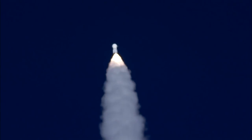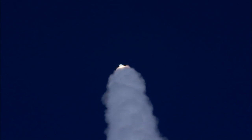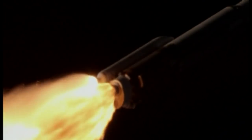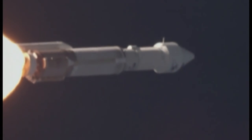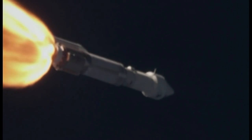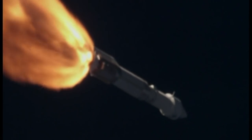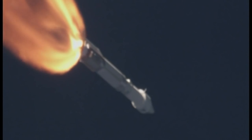Standing by to pass through Max-Q, maximum aerodynamic pressure. Max-Q. The flight rates continue to look good. This is the point when the mechanical stress on the rocket reaches its peak because of the rocket's velocity and resistance created by the Earth's atmosphere. Current altitude is 14 miles, downrange distance is nine miles, current velocity 2,488 miles per hour. Range track shows the vehicle progressing down the middle of the range.